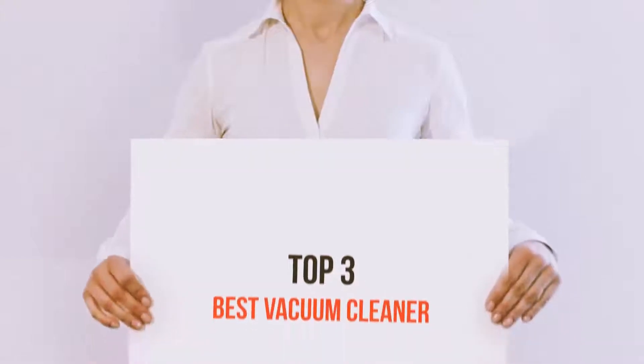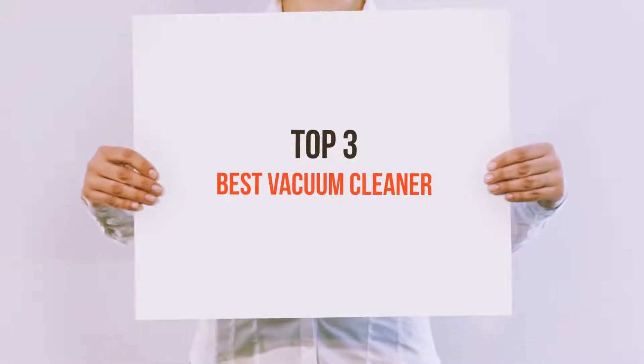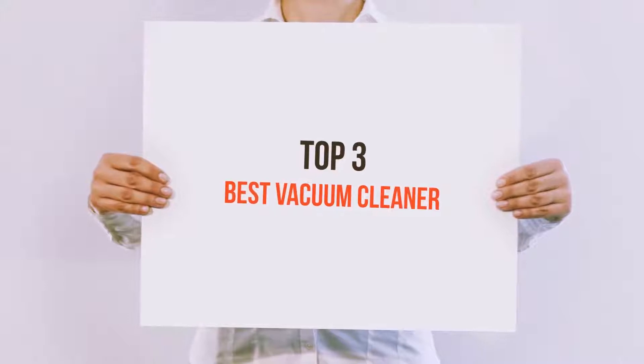Hi everyone, welcome back to my channel. Today I'm going to talk about the Top 3 Best Vacuum Cleaners.